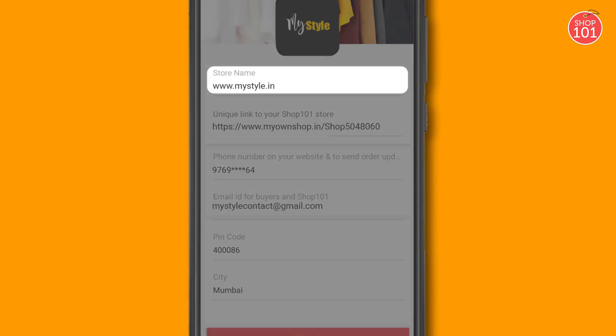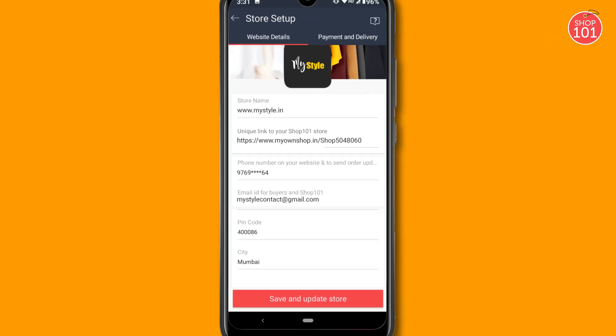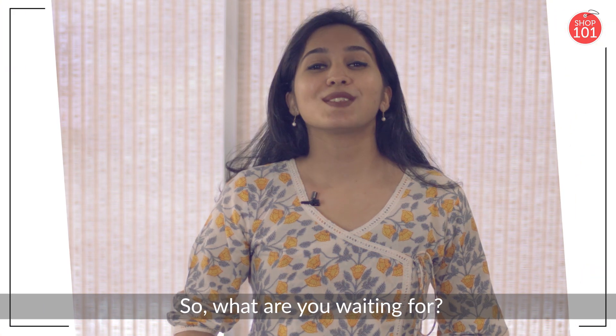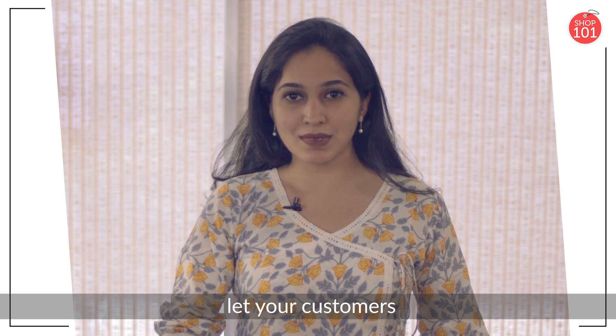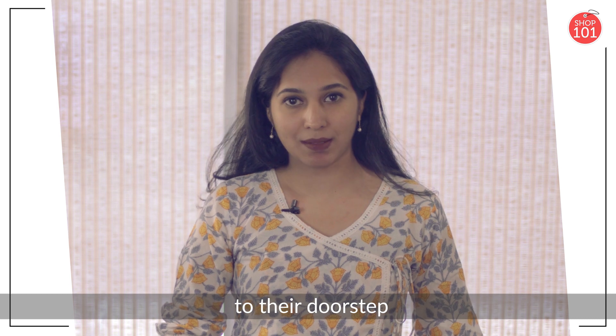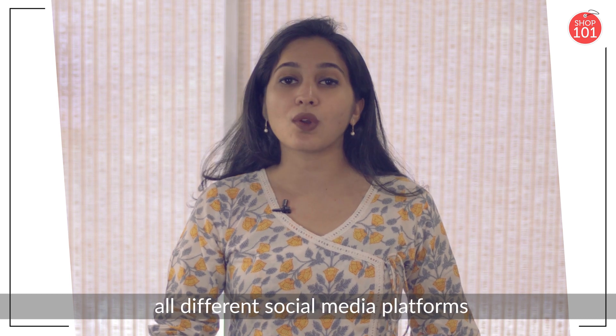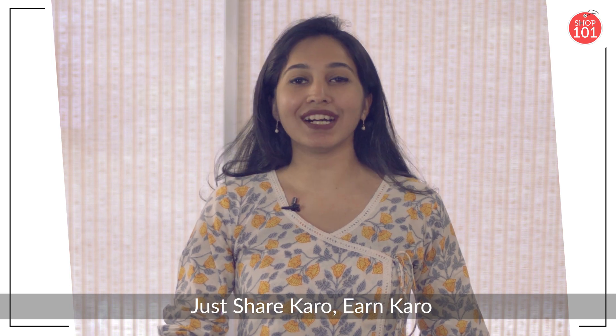You can also edit your store name and add your number if you want your customers to contact you. So what are you waiting for? Simply share your website link, let your customers add the products they want to their cart, and the products will be delivered to their doorstep. Share your website link on all different social media platforms now. Just share karo, earn karo.